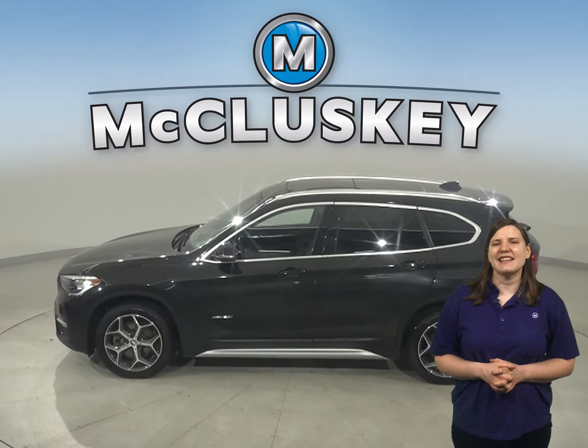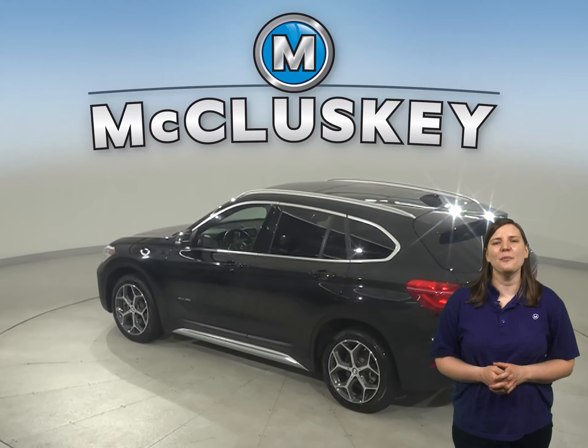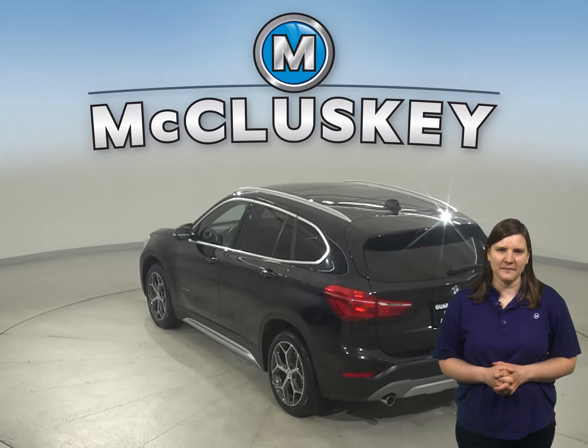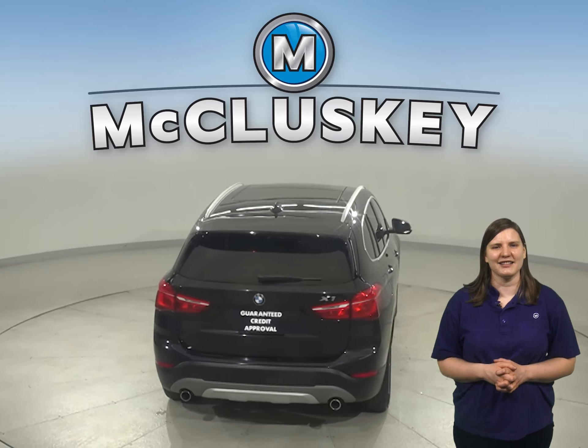This 2018 BMW X1 is one of the best luxury subcompact SUVs you can buy. It's an engaging ride, roomy seating, and abundant cargo space will help make it a practical and fun vehicle.